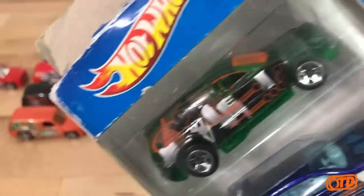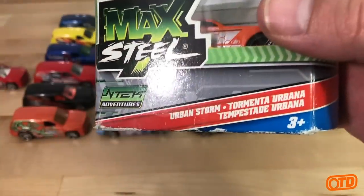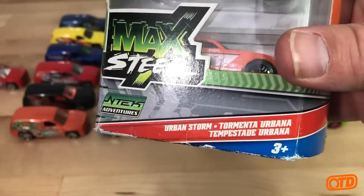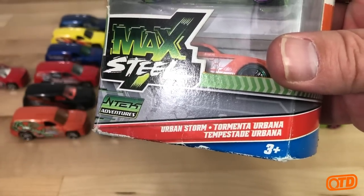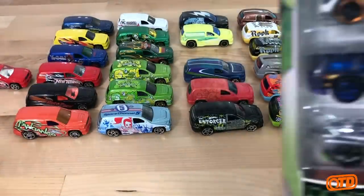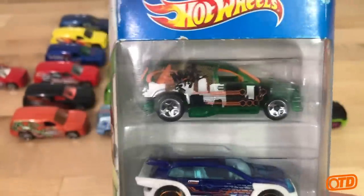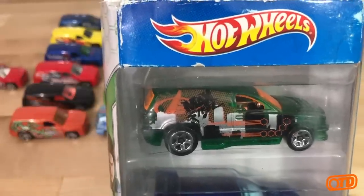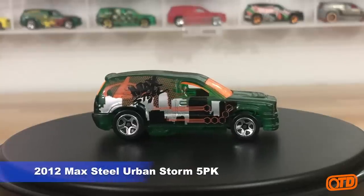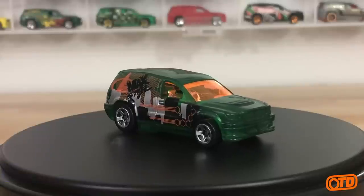This is the Max Steel Urban Storm — or if you found it in its home market, it was probably called Tormento Urbana or Tempestade Urbana. I'm pretty sure this was a South American exclusive. I had to enlist the help of several collectors across the globe — at least across the Americas.